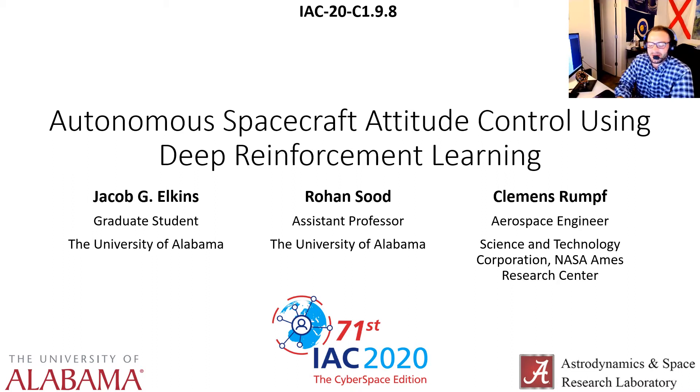Hello everyone. My name is Jake Elkins. I'm a graduate student at the University of Alabama, and today I'm going to be talking about the recent work that we've been doing on autonomous spacecraft attitude control using deep reinforcement learning.